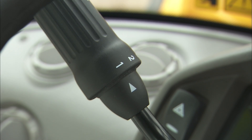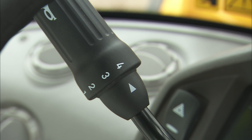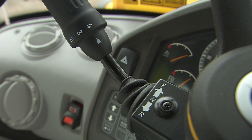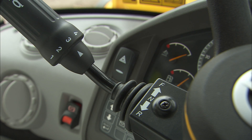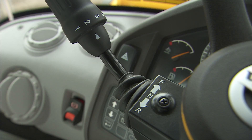All Volvo wheel loaders have automatic gear shifting with four forward gears and four reverse gears. When the gear shift selector is in the fourth position, the machine will normally shift automatically from gears two to four. In the third position, the machine is still automatic but only uses second and third gears. In the second position, the machine will remain in second gear.